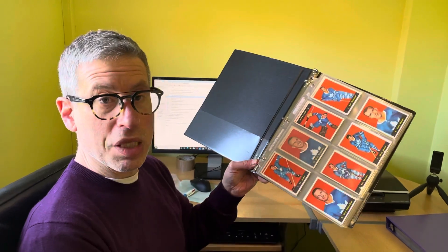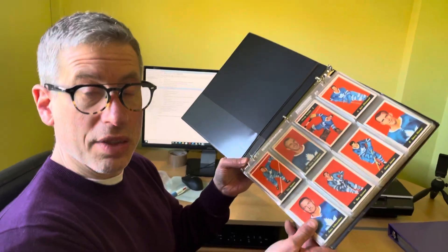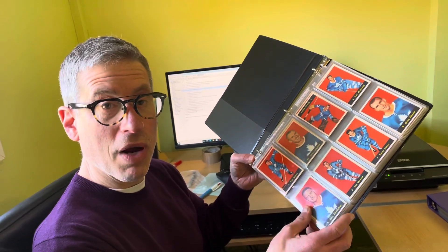There is so much more to this collection still to come — 1951-52 Parkhurst and all the other good years from this collection we will be selling on consignment shortly. Thanks for watching; please like and subscribe. Take care everybody.